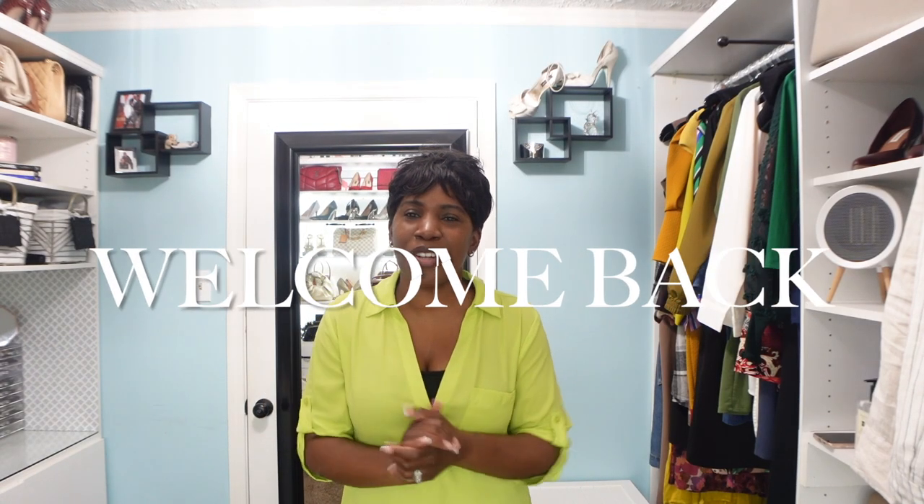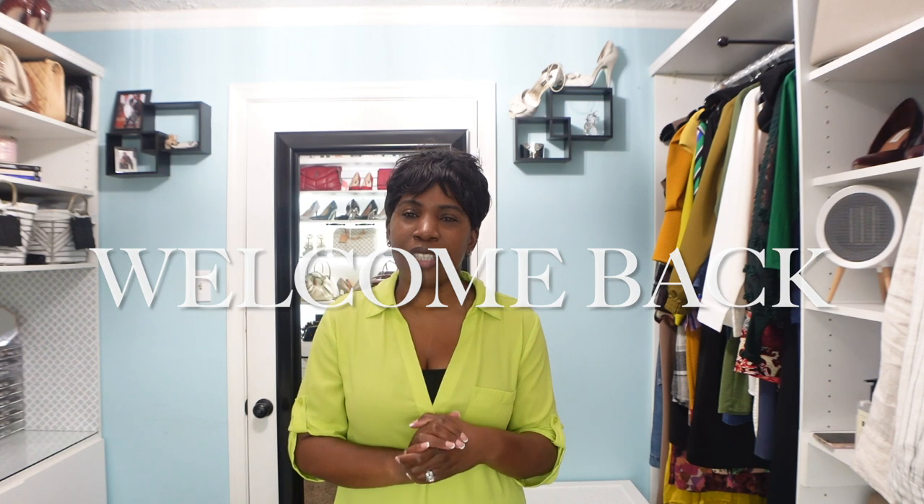Hey guys, welcome back to the channel. If you are new here, my name is Cheryl and on this channel we talk about all things beauty, fashion, and lifestyle. If you are interested in any of those things, please consider subscribing and hitting that notification bell so you don't miss another video.